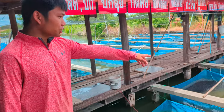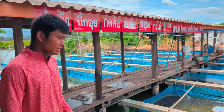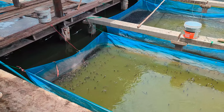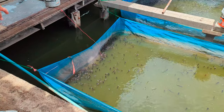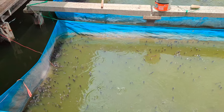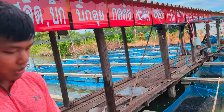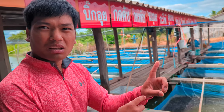We've come to have a look at some fish to put in our trenches. These are the catfish - probably the most common fish in Thailand. They're about a finger length long at the moment.